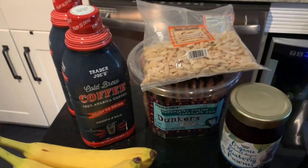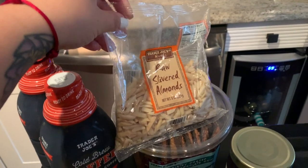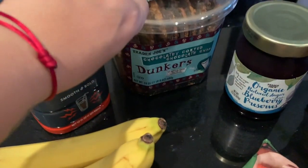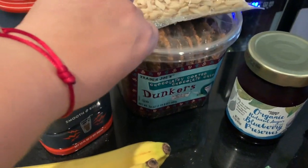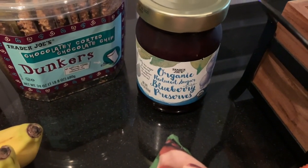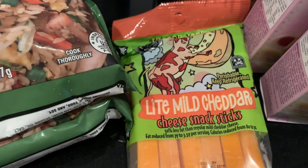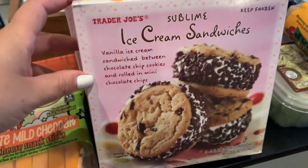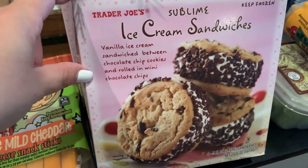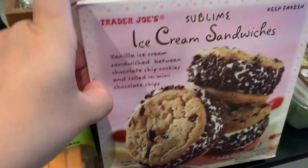I like the slivered almonds for my overnight oats when I go back to work. I got some chocolatey coated chocolate chip dunkers for snacks for my husband and I. Got some organic reduced sugar blueberry preserves — I like to sometimes have that on a bagel or waffle. Got some cheese sticks. Got our favorite ice cream — this is so good. If you have not tried it, you need to run to your local Trader Joe's and get these because they are delicious.